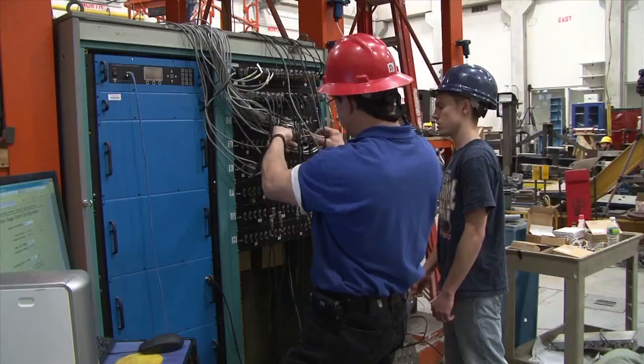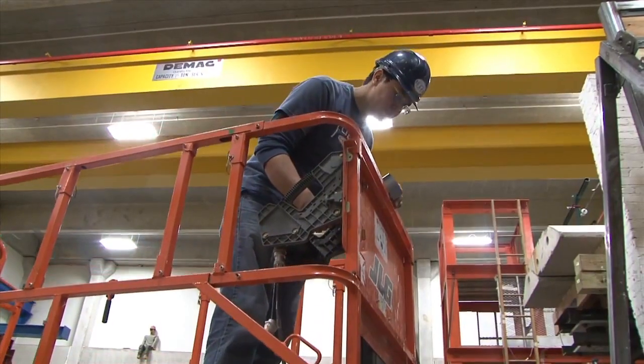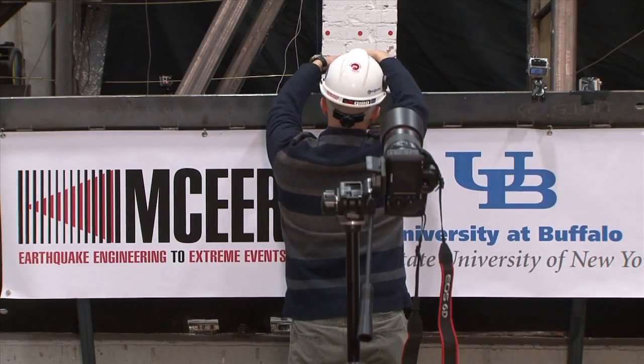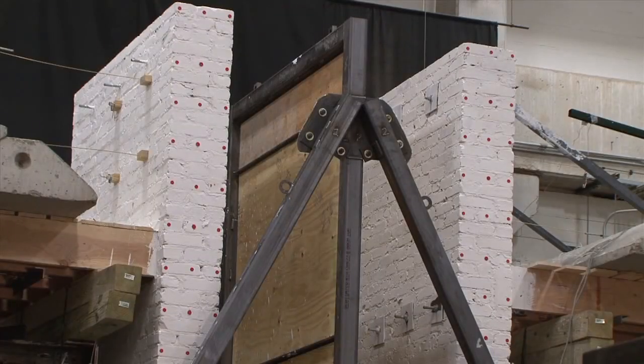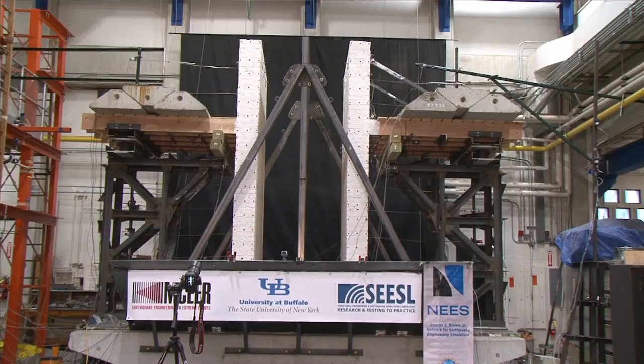We conduct research for folks at the University of Buffalo and at other research universities across our country in the field of earthquake engineering. The test today is on unreinforced masonry construction of a type found in New York City and more generally in eastern North America. One of the reasons we looked at this particular type of building was because in New York City probably about 80% of the existing building stock is made of unreinforced masonry buildings, so that's a significant portion.